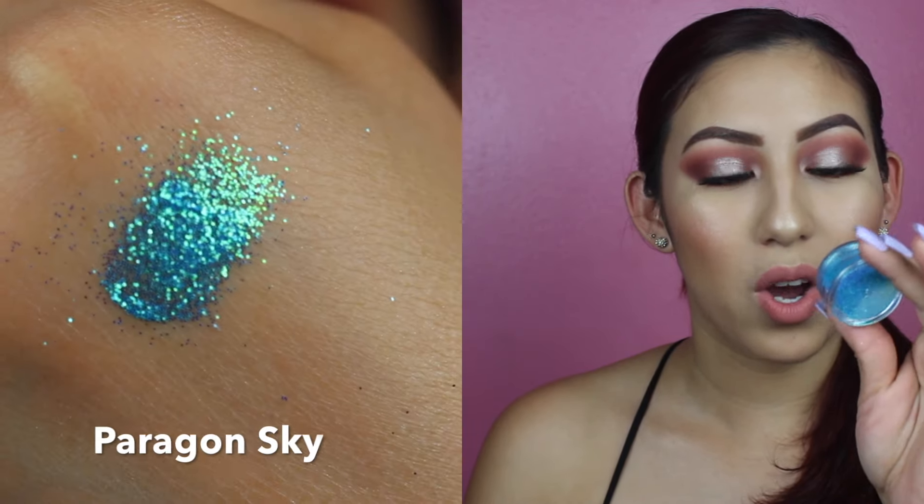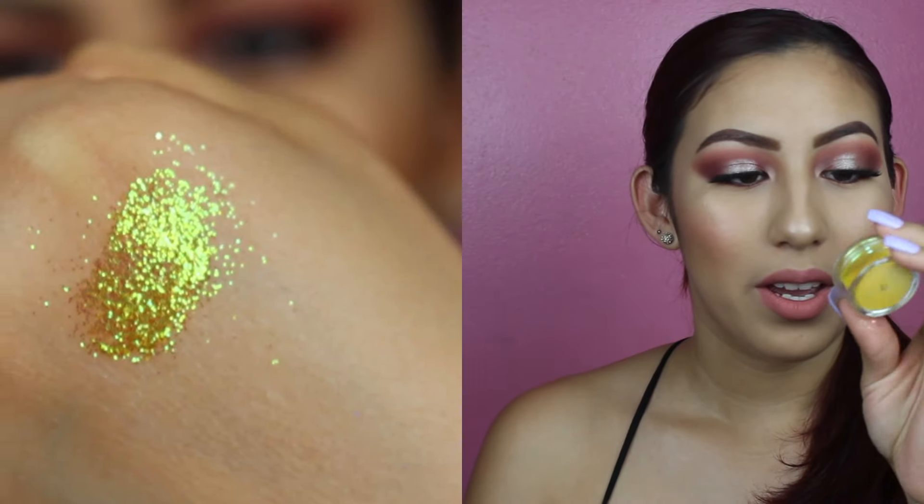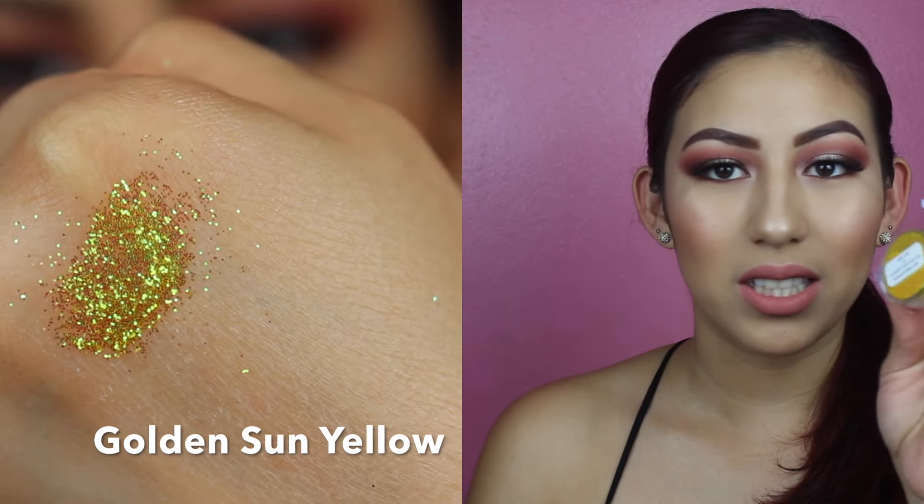And lastly we have two colors that are very, very bright and aren't in my comfort zone but I decided to get them. This one is a very pretty baby blue called Paragon Sky — very pretty. And last but not least, we got this bright, bright yellow called Golden Sun Yellow, which is pretty much what the sun looks like.